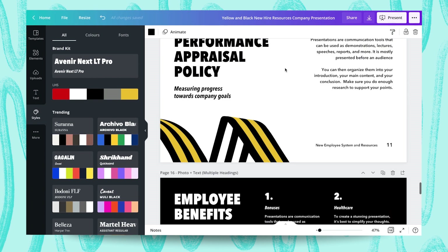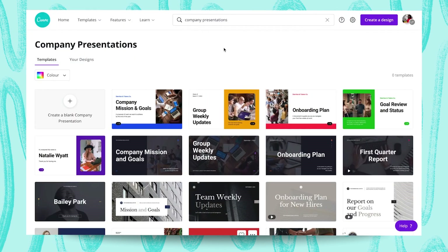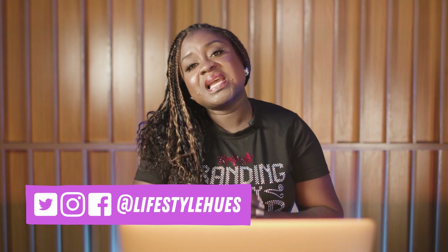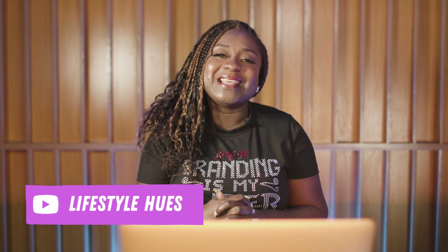Thank you for watching. Be sure to maximize Canva for your business in every way possible — Canva Pro, Canva for Enterprise — Canva is there for you. I hope you learned a thing or two. Hey guys, thank you so much for joining me on this tutorial. I hope you learned about presentations and you're looking to do great stuff with it. Find me on Instagram, Facebook, Twitter, my business page Lifestyle Hughes, and here on YouTube. Bye for now — see you in the next tutorial.